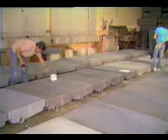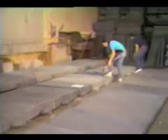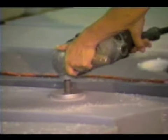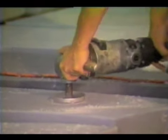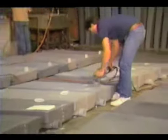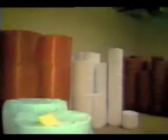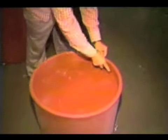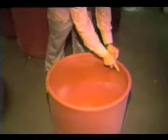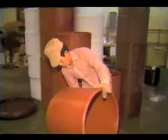Certain products, such as these recreational vehicle storage tanks, require special fittings after they've been molded. The fittings are applied by a special technique called spin welding. The use of high RPM routers actually allows the fittings to fuse to the plastic without the need for conventional fastening devices. Other products, such as these planters, require relatively little finishing. Since all roto-molded products are one-piece and hollow when they come from the mold, the simple removal of a thin plastic film which covers the intended opening is all that's required. Then a little trimming, cleaning, and polishing, and the product is ready for market.